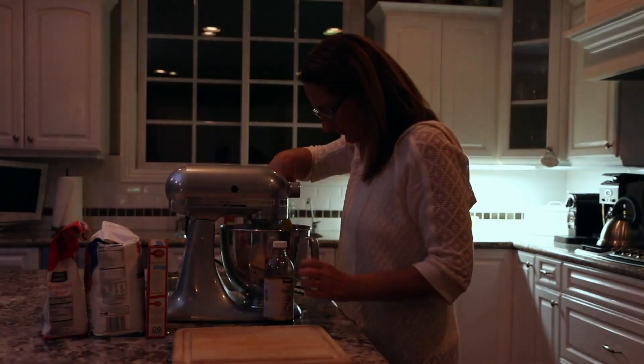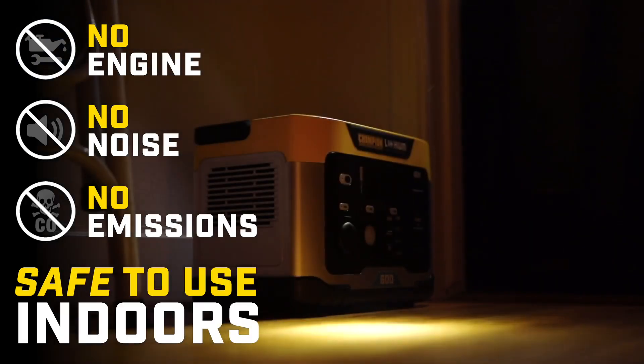The Power Station doesn't use an engine to create power. It makes no noise and has zero emissions, which means it's safe to use indoors.